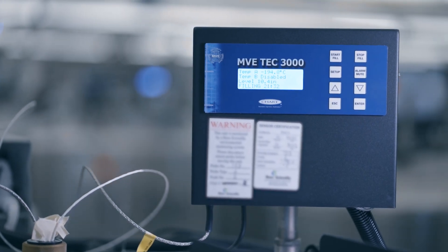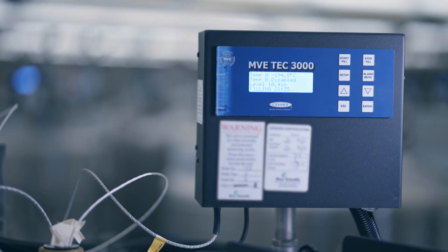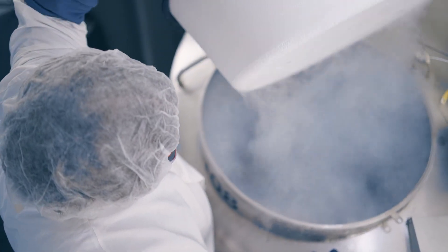Samples are monitored 24/7 with regular temperature and environment checks. The backup generator and two 34,000-liter backup tanks of liquid nitrogen guard all samples day and night.